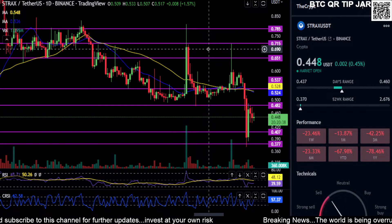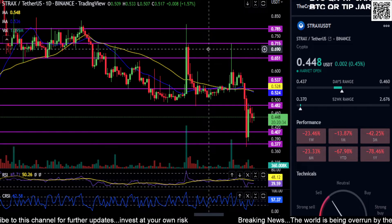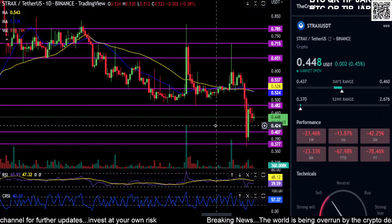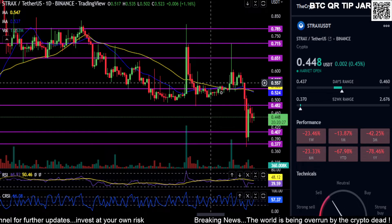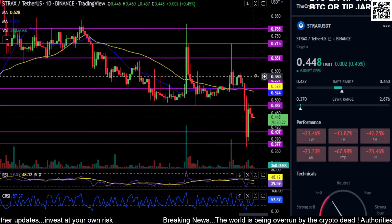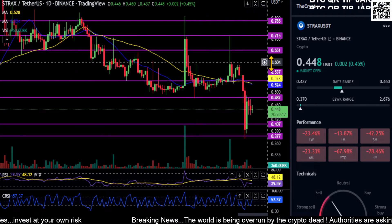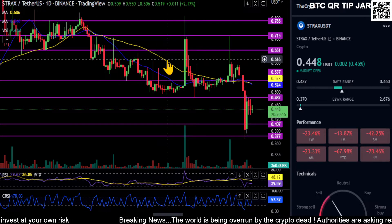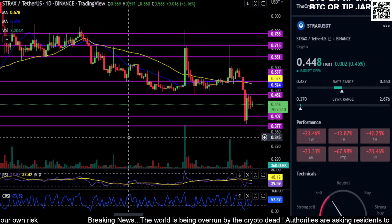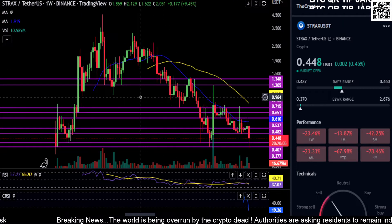Welcome back to the channel. We are looking at Stratus on the daily chart here. I haven't looked at Stratus in a good while — it could have been a week ago and I wouldn't remember. It came all the way down to the low at 37 cents. There is no other support that I see. I'm on the Binance chart here and there's pretty much nothing below 37 cents for support on Stratus.